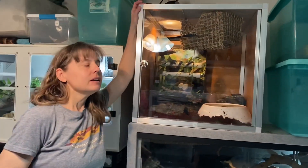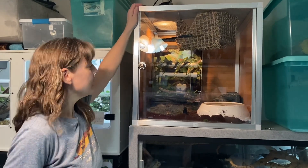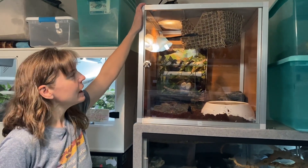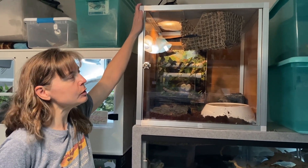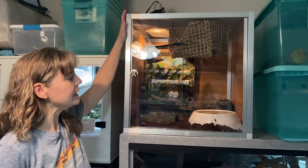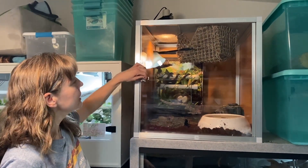This is our rough-scaled python, Sangral. It's a Morelia caranata, and he is our only rough-scaled python. He came from Ralph Polinsky, and I have just moved him into a new habitat. This is a two-foot by two-foot by two-foot Zen habitat cube, and I have a substrate shield inserted in here at the bottom.